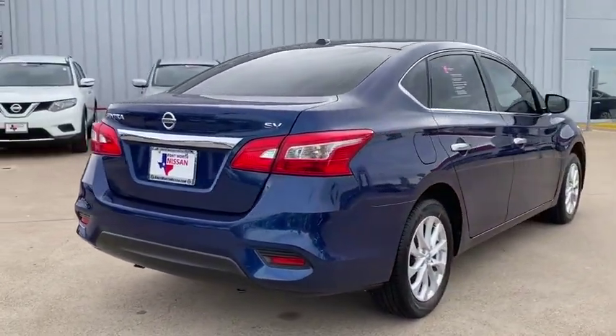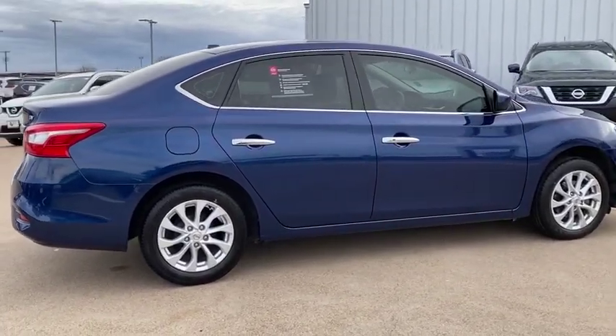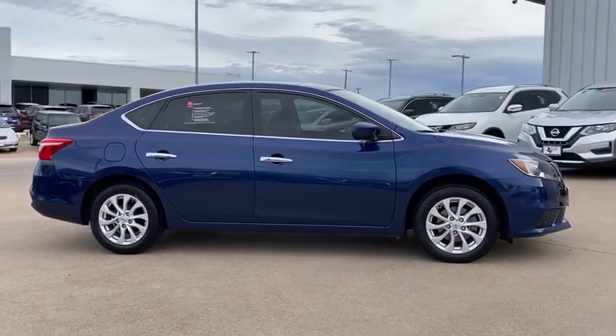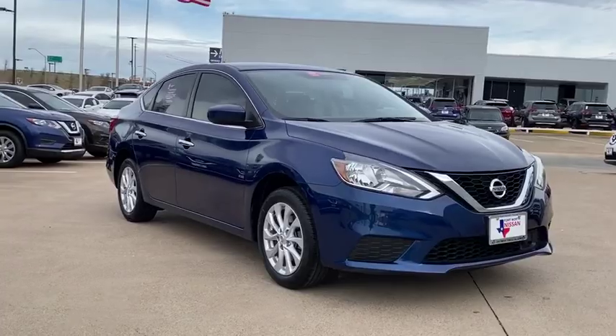Here are some of this vehicle's great options: traction control, dual airbags, Bluetooth, power steering, alloy wheels, AM-FM stereo with CD player, security system, rear window defroster, electronic stability control.